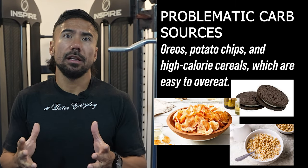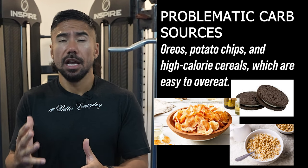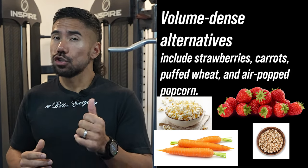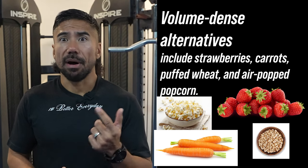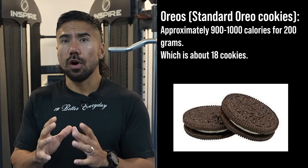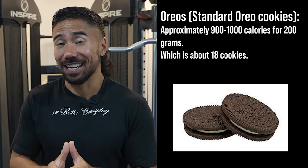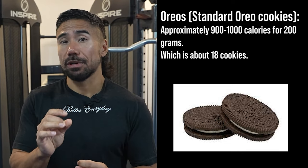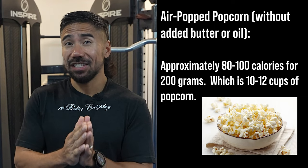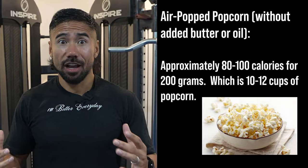When it comes to carbs, problematic sources include snacks like Oreos, potato chips, and high calorie cereals. All these things are super tasty and easy to overeat. Looking at volume-dense alternatives: strawberries, chopped carrots, puffed wheat, and air-popped popcorn. A standard Oreo — approximately 200 grams — is about 18 cookies, and that's 900 to 1,000 calories. Air-popped popcorn without any extra butter or oil is approximately 80 to 100 calories for 200 grams, which is 10 to 12 cups of popcorn.